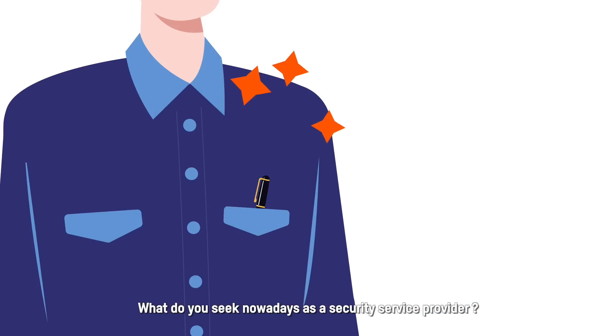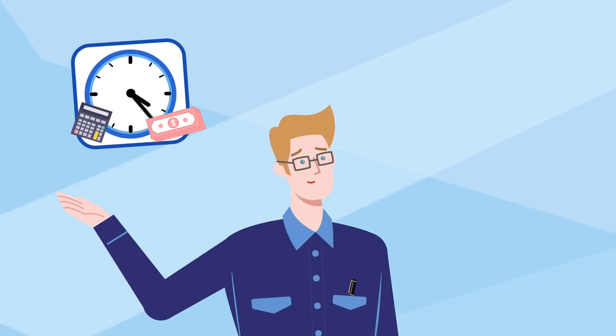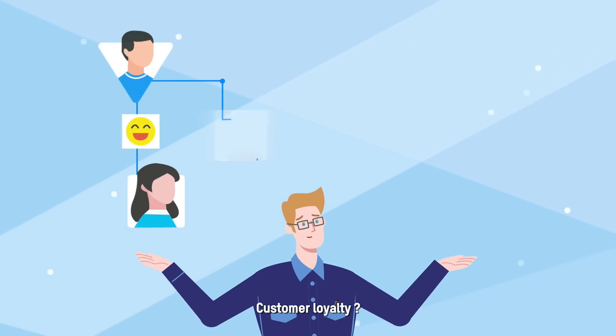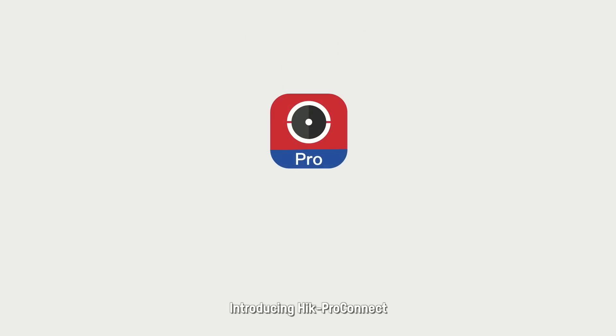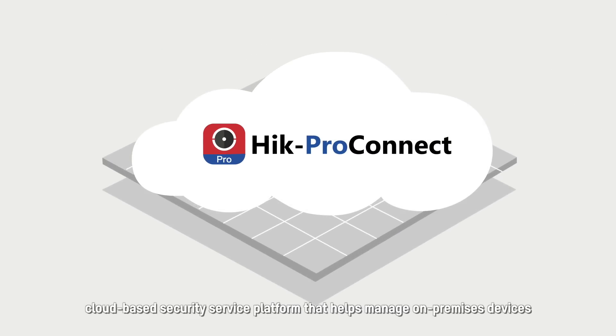What do you seek nowadays as a security service provider? Saving time and costs, fast-growing revenue, customer loyalty? If that's what you want, how do you achieve them all? Introducing Hik-ProConnect, a convergent cloud-based security service platform.